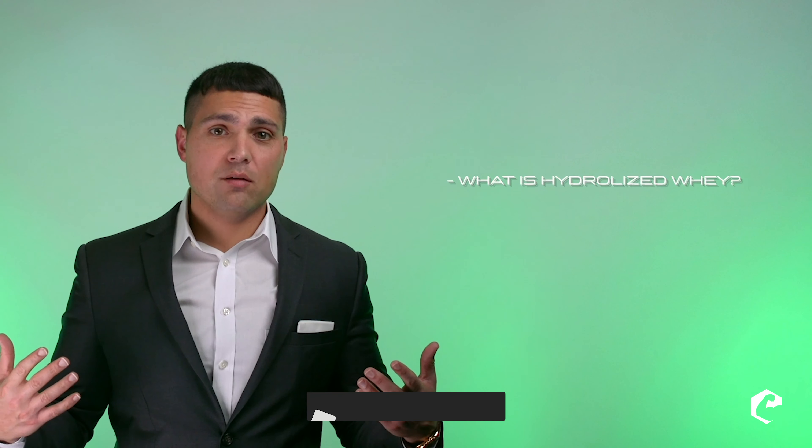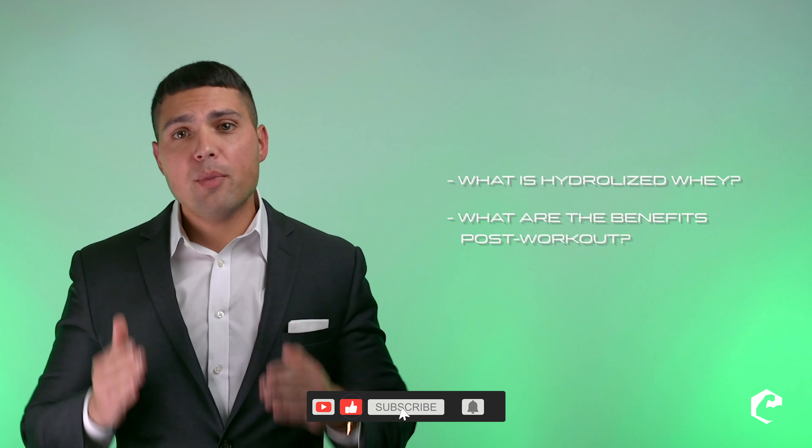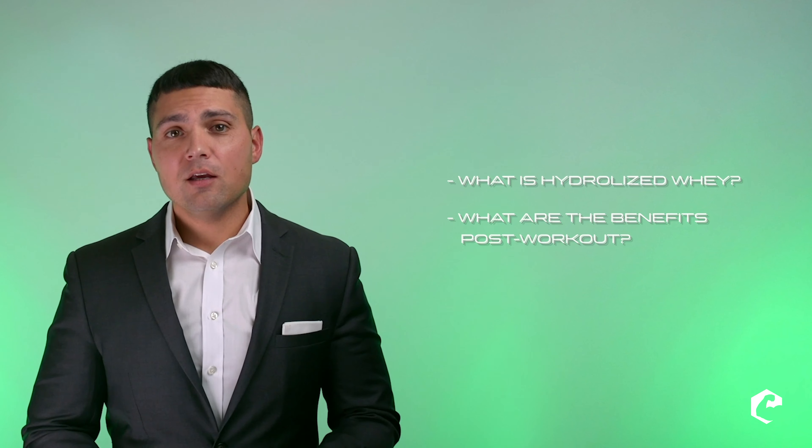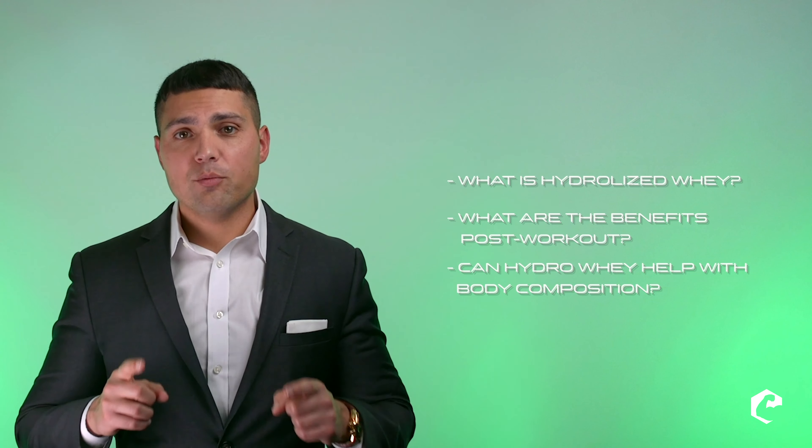Hello everyone, my name is Dr. Jacob Wilson and today we are going to discuss: what is hydrolyzed whey? Second, what are the benefits of taking it after you work out? And finally, can hydro whey help with body composition? So let's start with what it is.